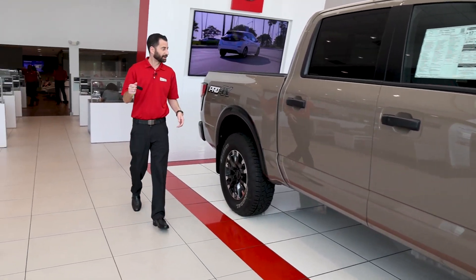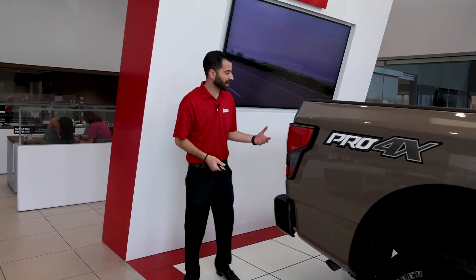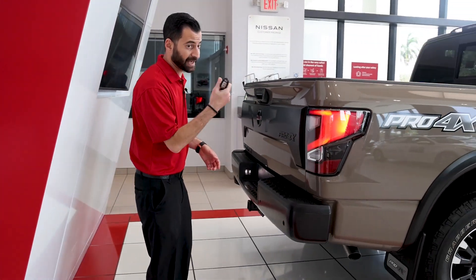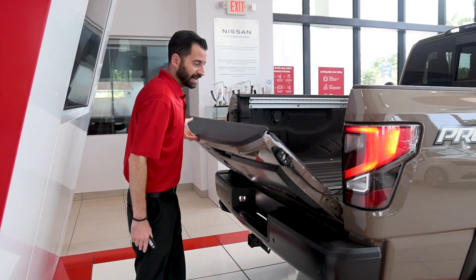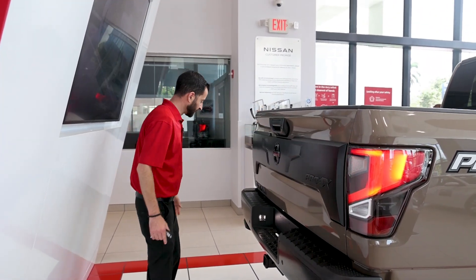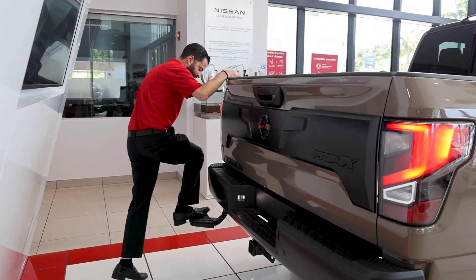One of my favorite features is how this bed just comes down so easily. It allows you to lock and unlock the bed from the remote, but it just comes down easily. I can close it one-handed, open it one-handed — really helpful. And this particular one has a step, so if you need to throw stuff into the bed, it's very helpful.